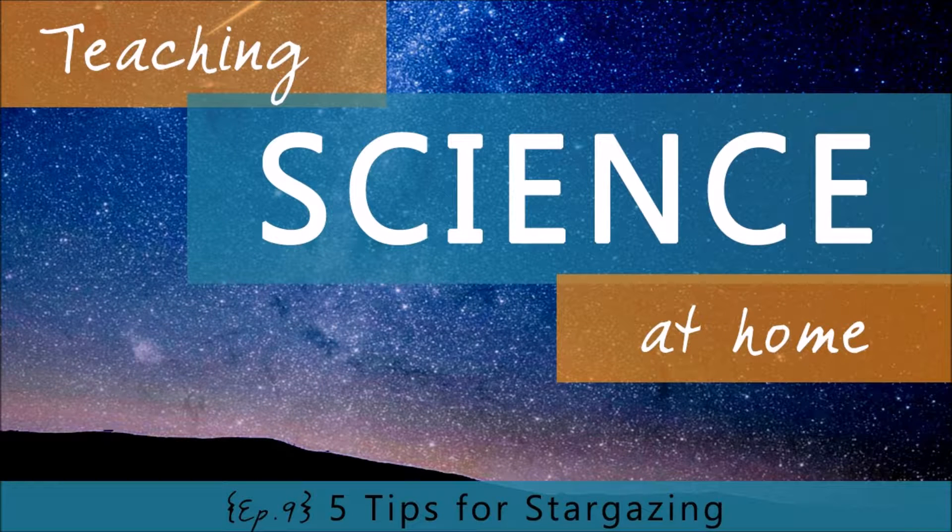One of the things we love to do when we're out in the woods at night is to look up into the night sky and gaze at the stars. Today we're going to talk about five tips to help you learn more about our night sky. Hi, I'm Paige Hudson and you're listening to the Teaching Science at Home show, where we're breaking down those lofty concepts in science into building blocks you can use in your home.